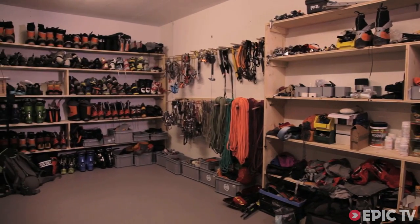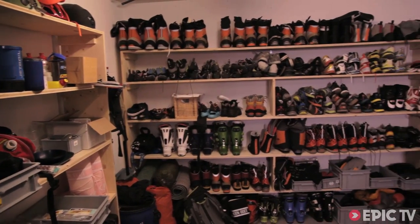It's the bunker. Oh my word. How many feet do you have, Ueli?